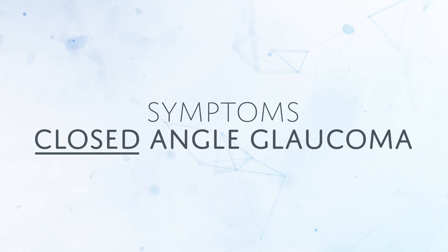For narrow-angle or closed-angle glaucoma, there is nausea, pain, vomiting, and steamy vision. It's usually a very sudden onset.